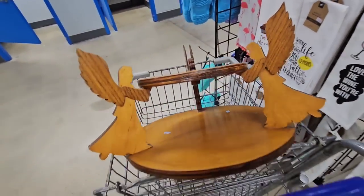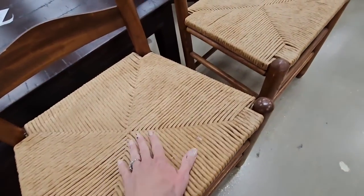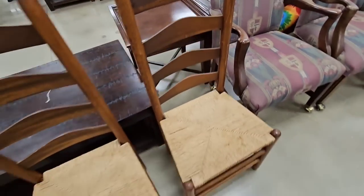That's really pretty. Let's see what else I have. Look at these ladder back chairs and the seats are in perfect condition. $7.99. We have two of them.